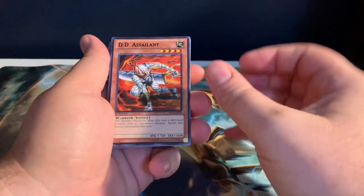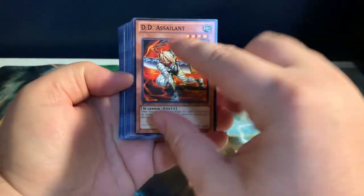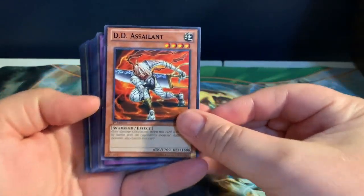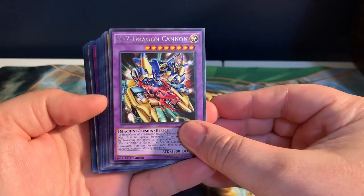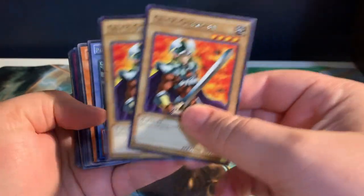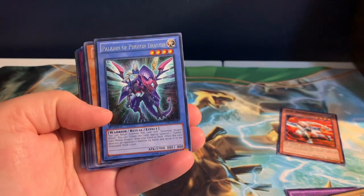First we have the DD Assailant — old card, first edition, it's got this black printing on it, which I thought was really dope. I'm a huge fan of the DD monsters so had to grab it. We have an alt art of the XYZ Dragon Cannon — had to grab that. And we have two of these alt art Celtic Guardians — I saw those and had to snag those up really fast.